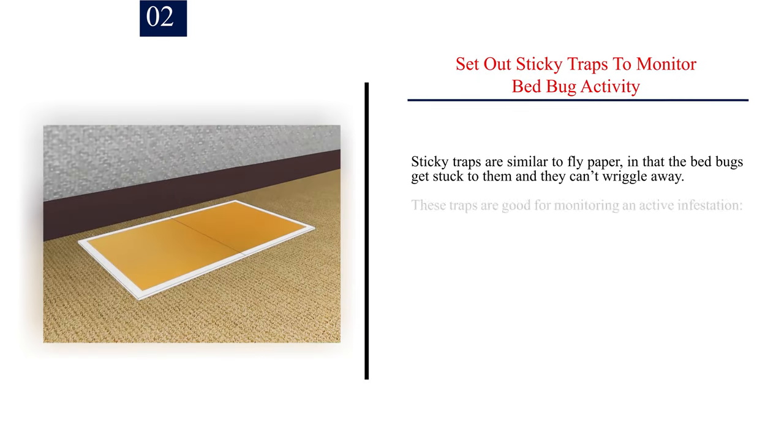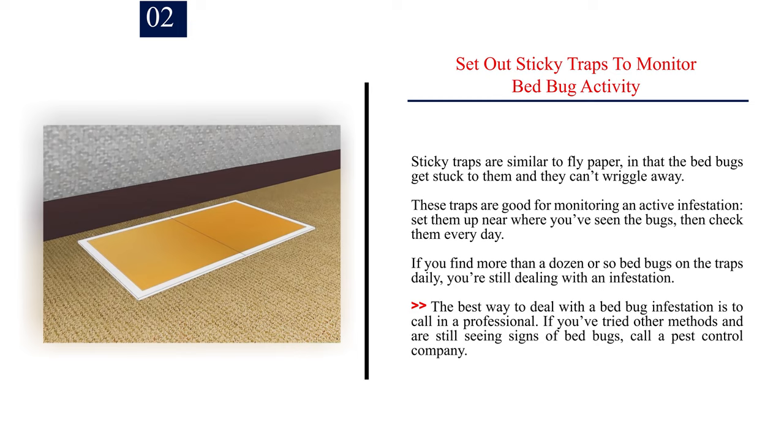Number 2: Set out sticky traps to monitor bed bug activity. Sticky traps are similar to fly paper, in that the bed bugs get stuck to them and they can't wriggle away. These traps are good for monitoring an active infestation — set them up near where you've seen the bugs, then check them every day. If you find more than a dozen or so bed bugs on the traps daily, you're still dealing with an infestation. The best way to deal with a bed bug infestation is to call in a professional. If you've tried other methods and are still seeing signs of bed bugs, call a pest control company.